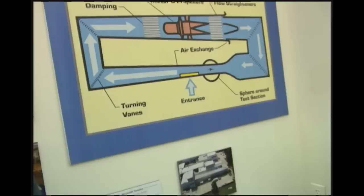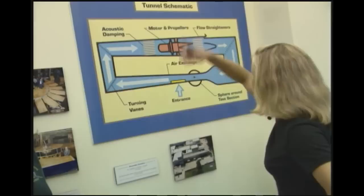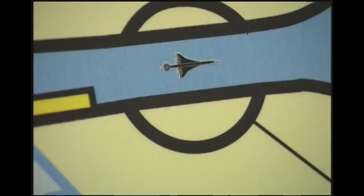Here's the motor. The wind in this tunnel is just going around and around. And the test section is just this small area right here. Is there any way we can see that? Yeah, I can take you in there right now. Oh, great. Now before we go right into the test section, I see some models of airplanes around here. What are these used for? These were tested in various tunnels here at Langley Research Center.